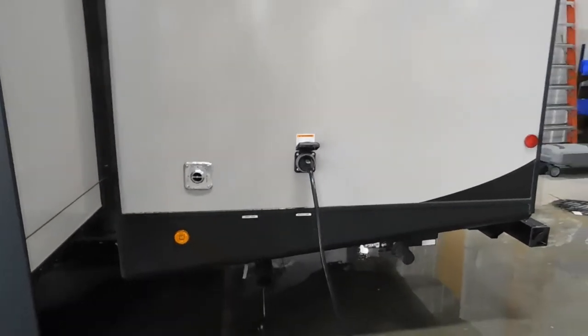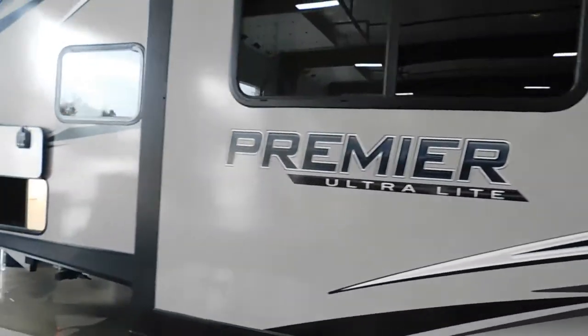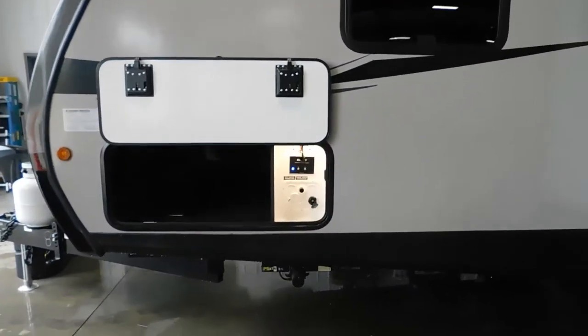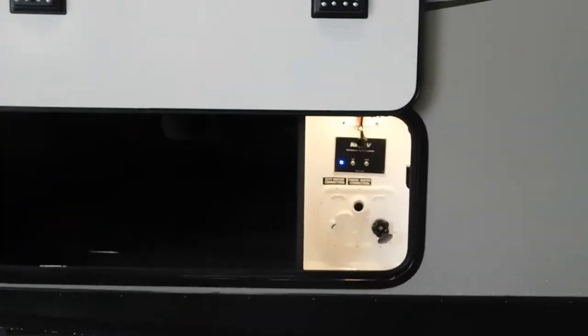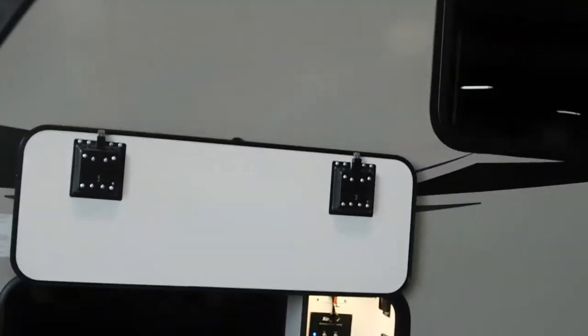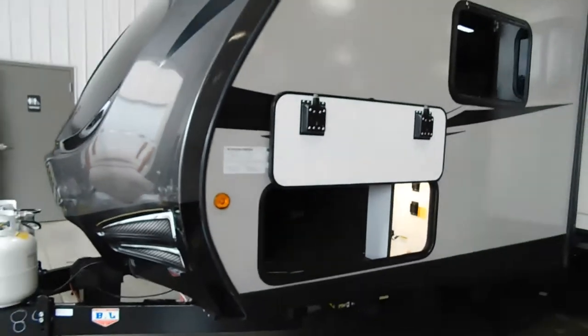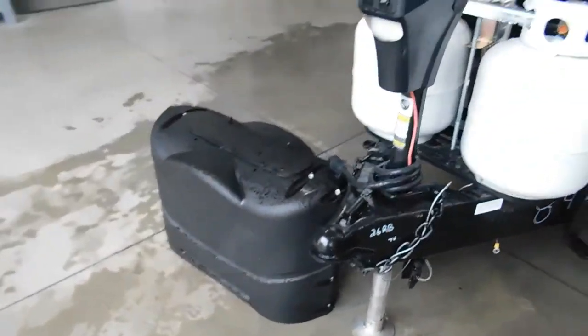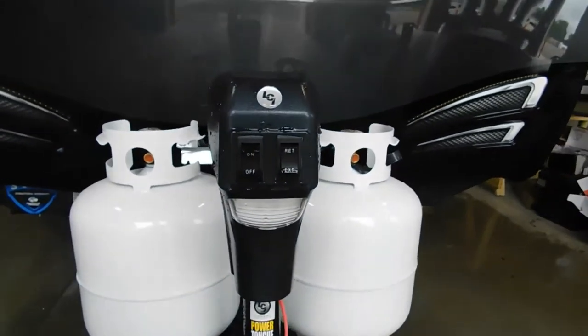Your power will be at the rear of your off-camp side, or driver's side. Your docking station will be toward the front of your off-camp side — that'll be your water connect. Park accordingly, and after you unhook your hitch, the first thing we're going to do is level our unit.